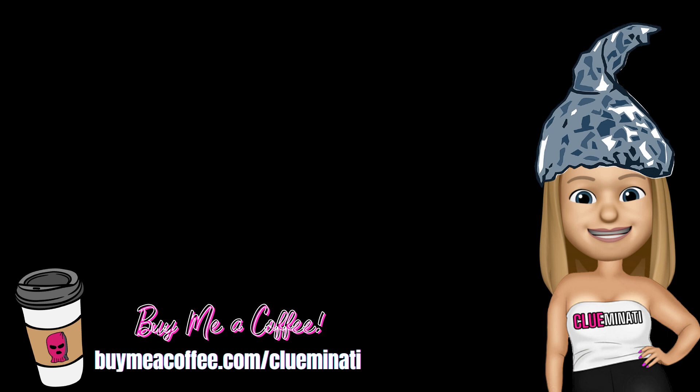Per usual, let me know in the comments what you think — am I tinfoil crazy, or could this be that car? All right y'all, I'm out — like my power if I don't pay it before tomorrow.